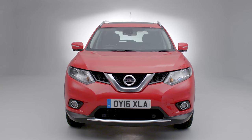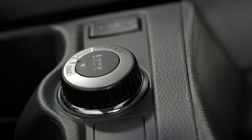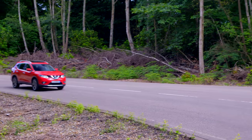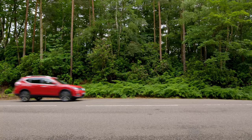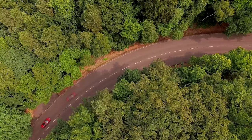The X-Trail's safety kit list is a thing to behold. There are six airbags, traction and stability control, and hill hold assist. That's just part of the reason the X-Trail scored the maximum five stars in Euro NCAP safety tests. Higher spec models include a safety shield pack with features such as forward emergency braking, giving you extra reassurance.